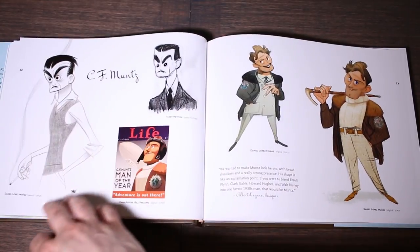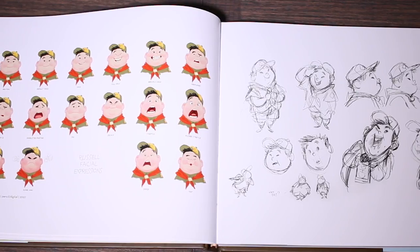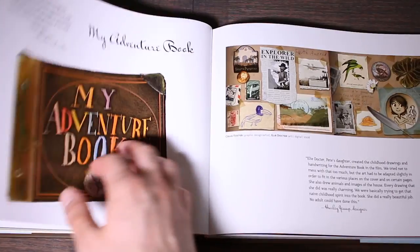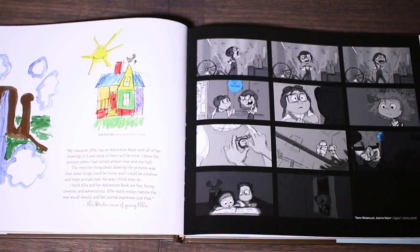The first chapter focuses on the characters, showing the progression in the design of each — model sheets, concept art, and a lot of short blurbs about the thinking behind the decisions they made, as well as a collection of storyboards for different scenes with each character.